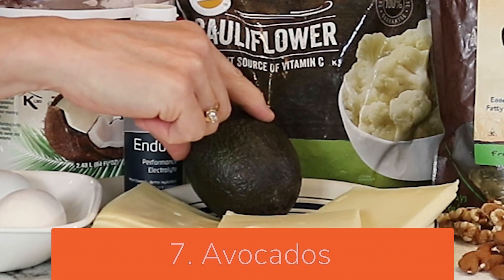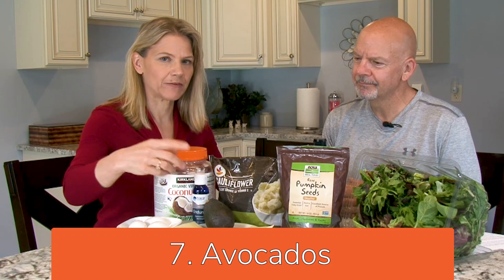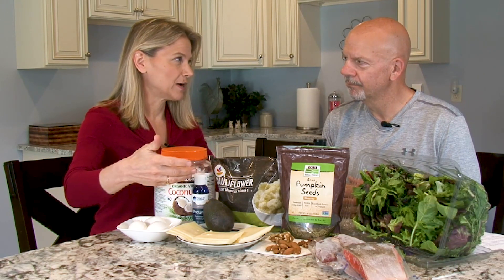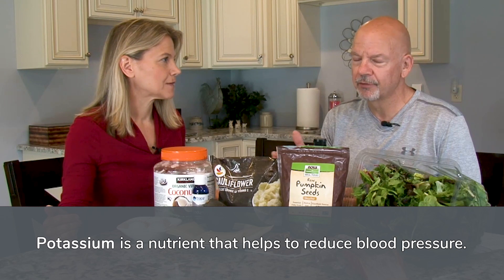Next food: avocados — nutrition powerhouses with lots of great healthy fats and lots of fiber. One this size would probably have about 12 grams of carbohydrates, but many of those are fiber grams. They are also very high in potassium — actually a better source of potassium than a banana.